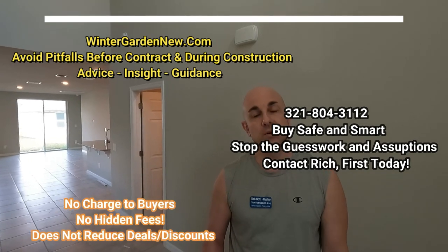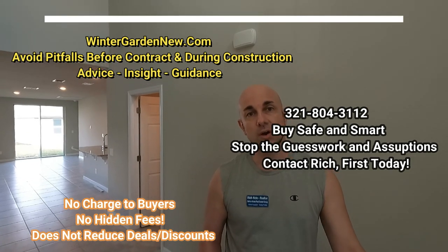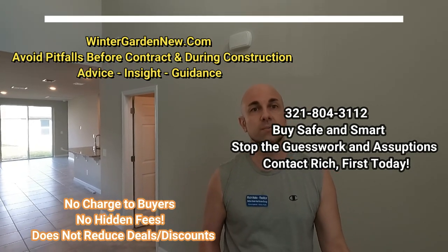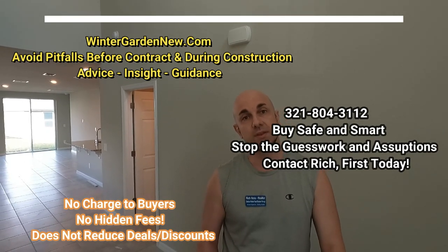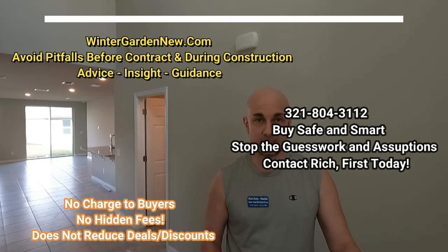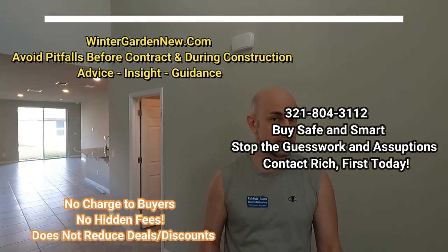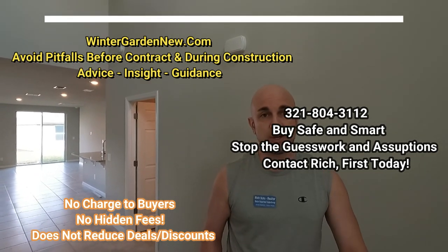You don't pay for the service. You're not going to miss out on any incentives because you use my service at a builder. Home builders do not reduce the price of a home because you pass on using a realtor — it just doesn't work that way. Many times you end up with the best deals because I'm there asking the right questions. Knowing what to say and how the deals work is super important. So don't be shy — give me a call, email, or text. Thank you.